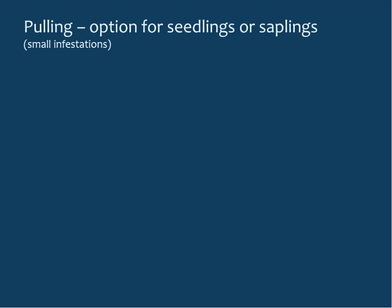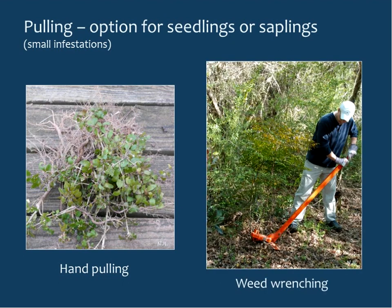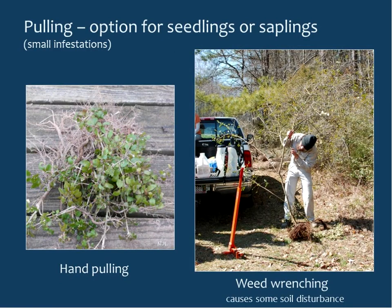Pulling is an option for seedlings or saplings in a very small infestation. Hand pulling works for small plants — every spring I do a roundup in the woods behind my house pulling privet, mahonia, eleagnus, and others. For larger saplings up to an inch or two, you can use a weed wrench, though they're pretty heavy. Keep in mind that using a weed wrench causes soil disturbance, essentially providing an area where seeds can easily get established, and erosion might also be a concern.